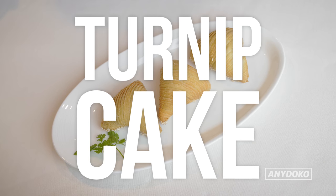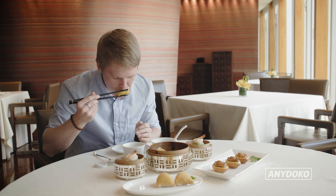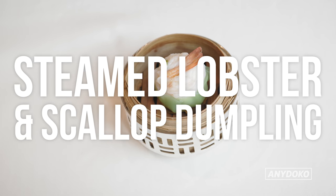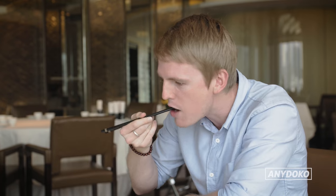I've had turnip cake before in dim sum — it's a fairly popular dish — but these guys are elevating it by putting it in crispy pastry. That's really, really tasty and the pastry is really delicate as well. This bad boy kind of reminds me of a siu mai, but it's definitely not because it's filled with lobster and scallop. It's just really yummy and fresh — I could eat a lot of those easily. Delish.